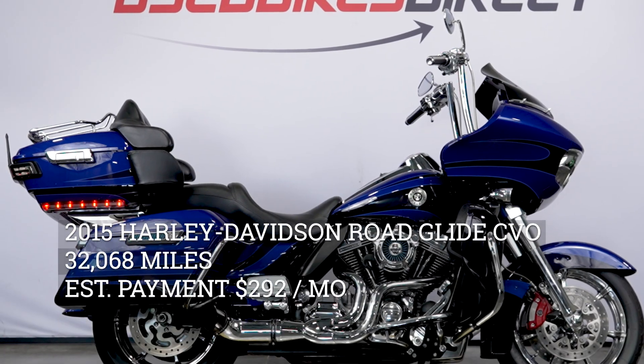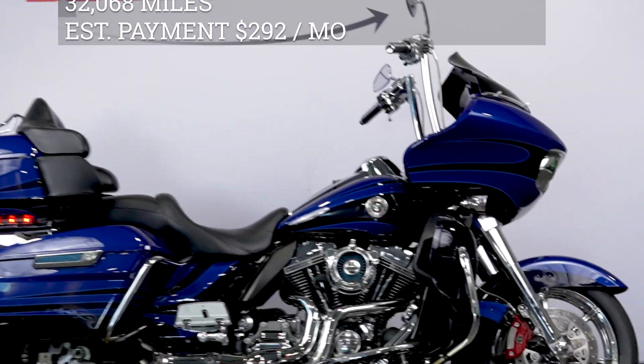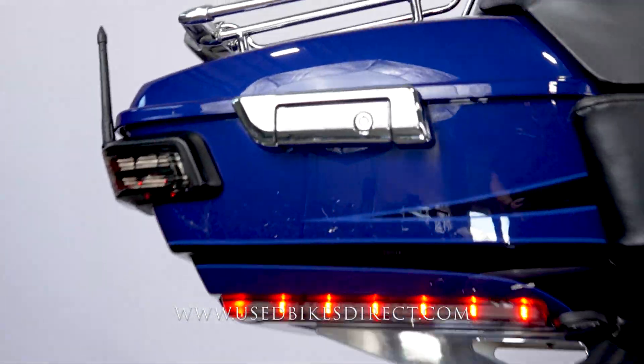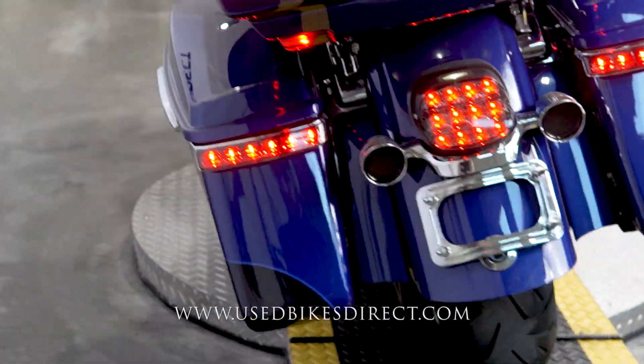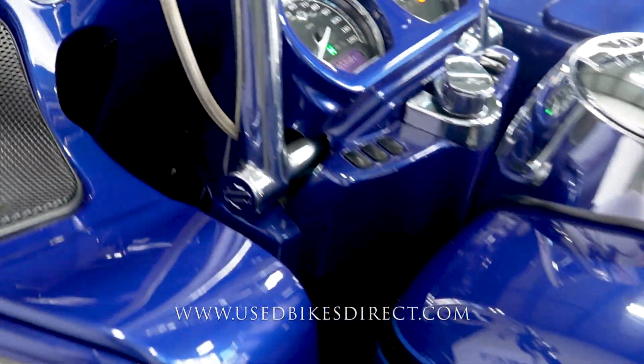Hey again everyone, Nick here at Used Bikes Direct, checking out a beauty today — a 2015 Road Glide. Hop on the website, usedbikesdirect.com, to see those detailed photos and specs. Give us a call with any questions at 866-576-2453. This is a 2015 model Harley-Davidson Road Glide CVO Ultra.